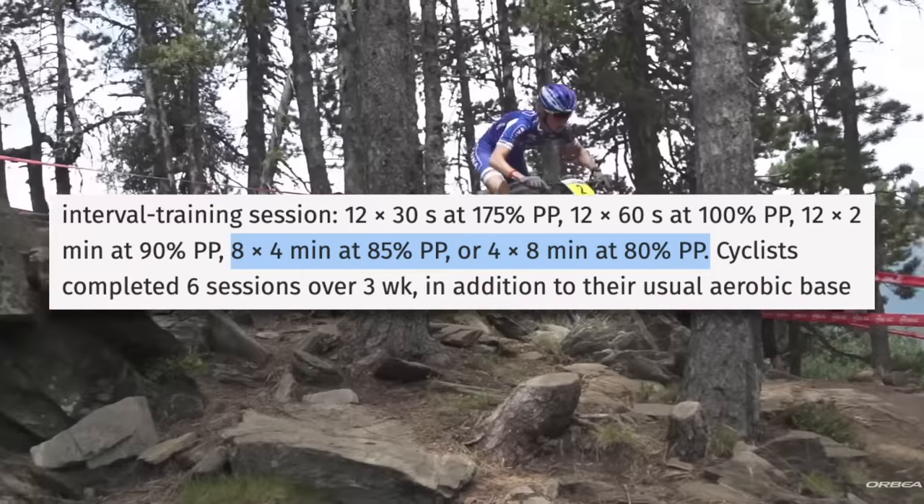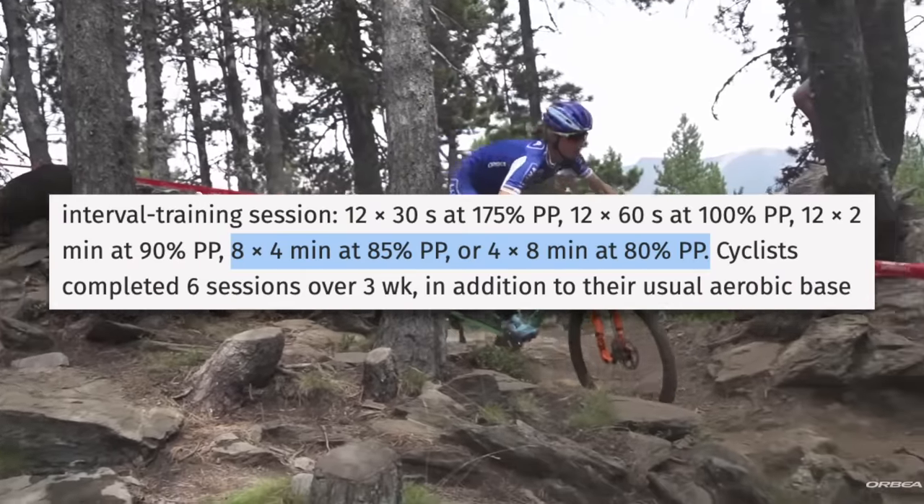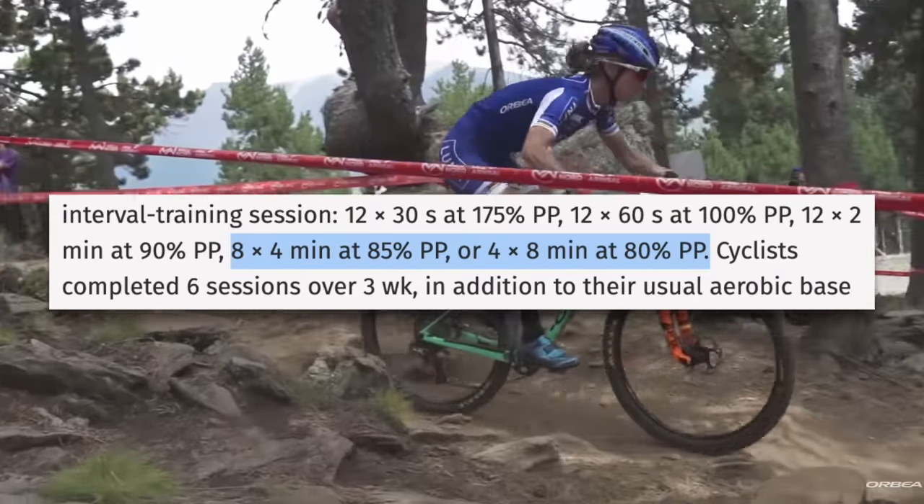This contradicts the earlier study that showed that four minute intervals were superior, but remember that along with all the other workouts they tested, they were testing eight by four minutes versus four by eight minutes. Intensity had to be lower for the eight minute intervals, even though the time spent doing them was the same. Remember that the lower the intensity of the interval, the more time you need to spend doing it.